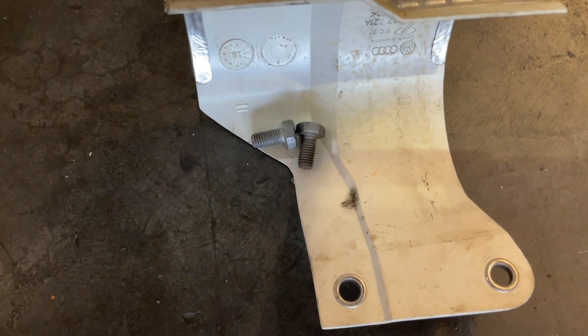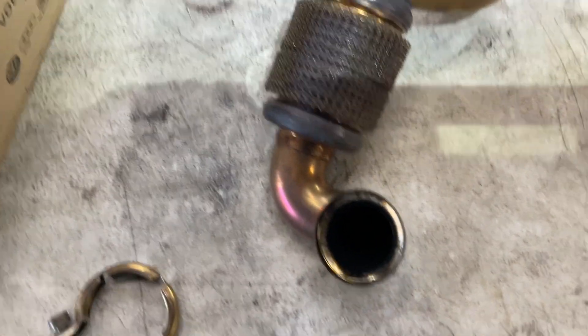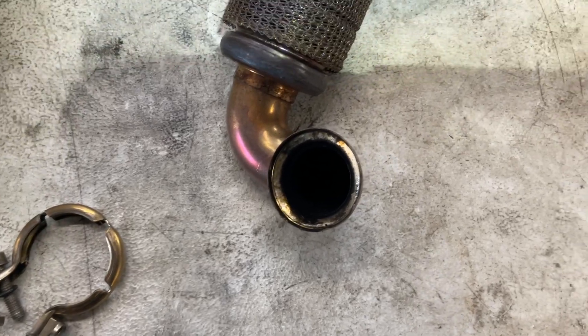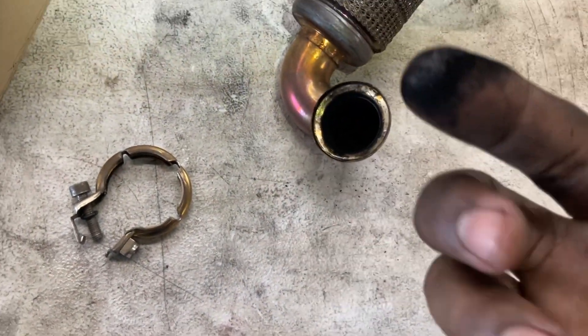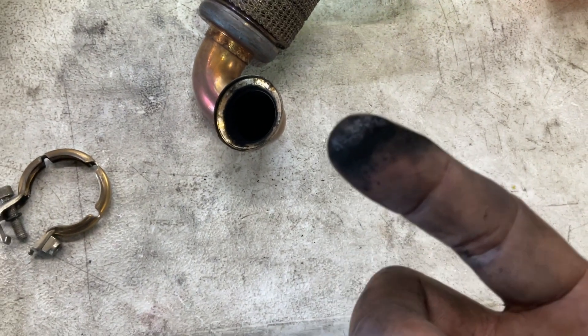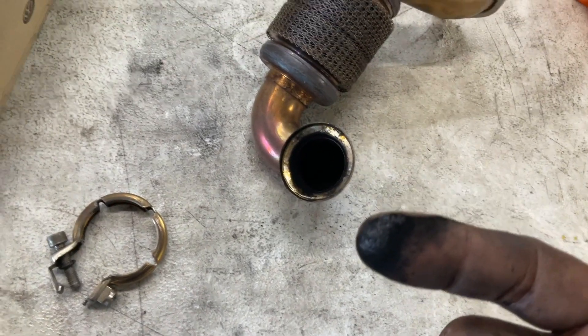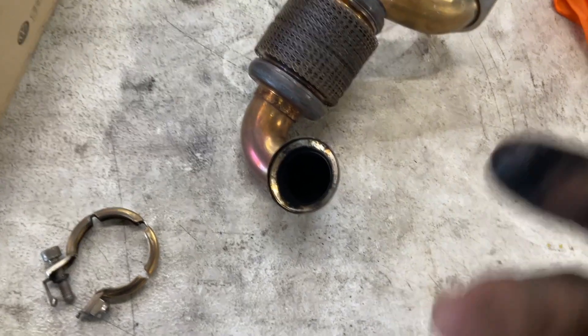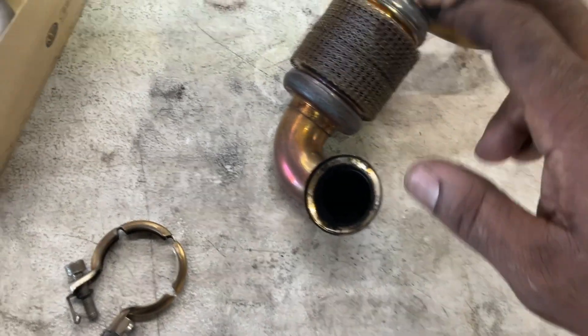Remember to get this piece out first so you have space — two 60-millimeter bolts. Another sign that you need a DPF filter and EGR filter is the soot buildup when you put your hand here — that's a sign. Like I said, we already did this one 40,000 miles ago, so we'll see if we can get away with just the EGR filter.